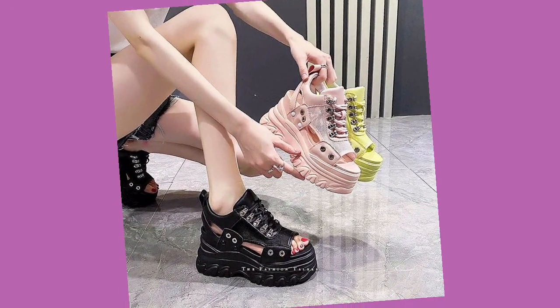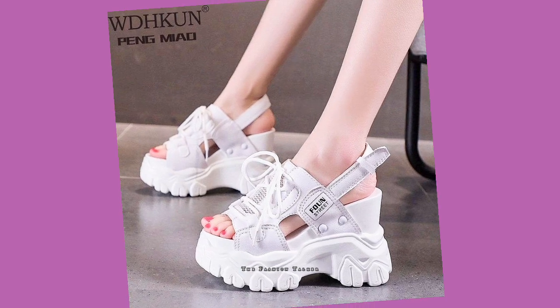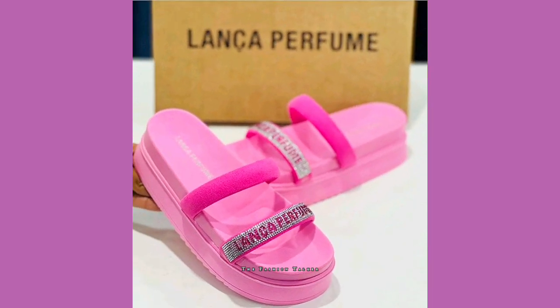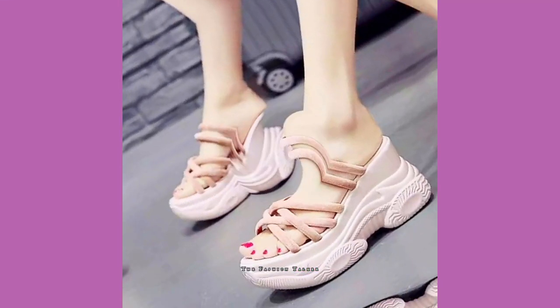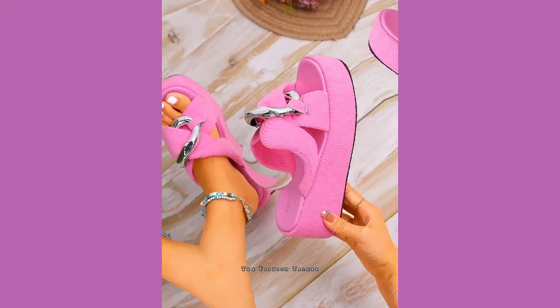You can also visit some malls and markets to buy such kind of things. As many of you asked me how you can buy these things, online stores are the best option for this — you can find a variety of such kind of slippers and shoes.